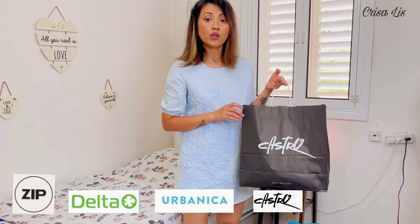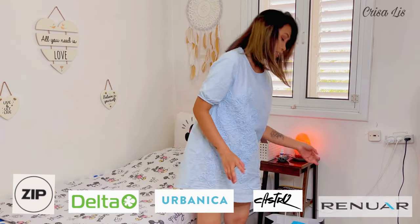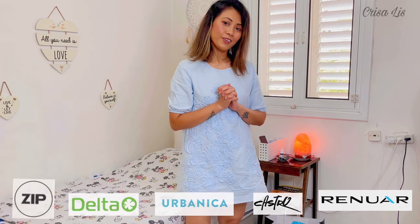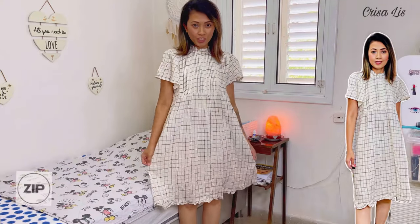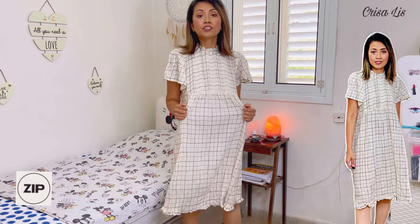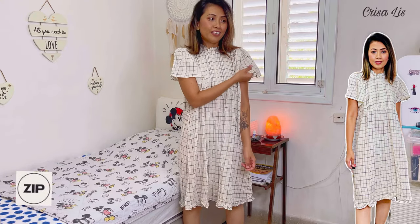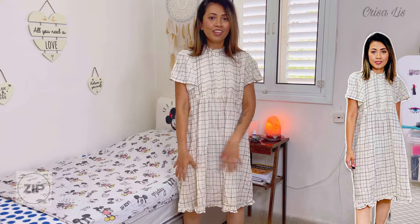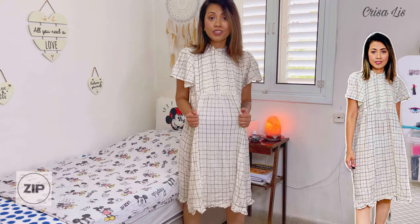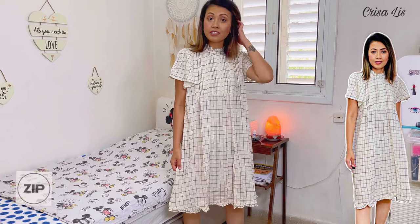The next bag is from Urbanica — I only bought pajamas from there because I like the design. And the last thing is from Castro — I bought a summer dress and two blouses today. The first thing I'm gonna try is the dresses from Zip. This is the first dress from Zip and I really love it because the material is cold and very comfortable and soft.